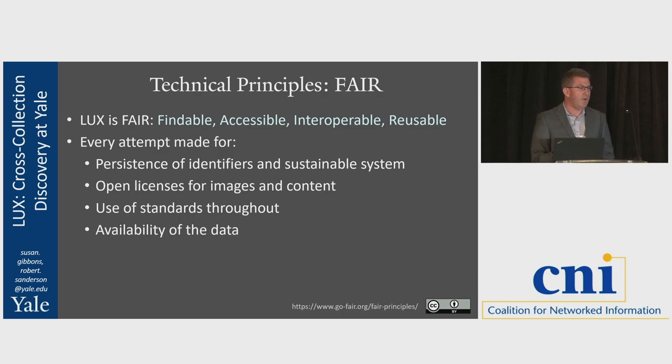We've tried to define what we mean by FAIR — findable, accessible, interoperable, and reusable. We make every attempt to have our identifiers persistent and dereferenceable: if there is a URI in the system, you can go to it and it will tell you what it identifies. Persistence is a service, not a policy — you can have all the policies in the world, but if you don't have a service, you don't have an identifier. We use open licenses as much as possible, open standards, and keep the data as available as possible.